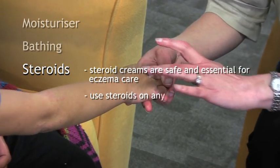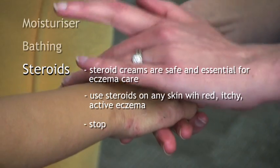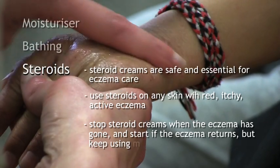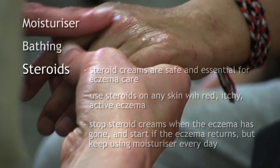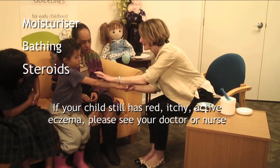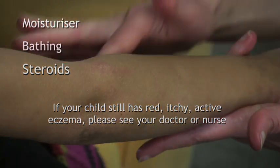Use steroids on any skin with red, itchy, active eczema. Stop steroid creams when the eczema has gone and start again if the eczema returns, but keep using moisturiser every day. If your child still has red, itchy, active eczema, please see your doctor or nurse.